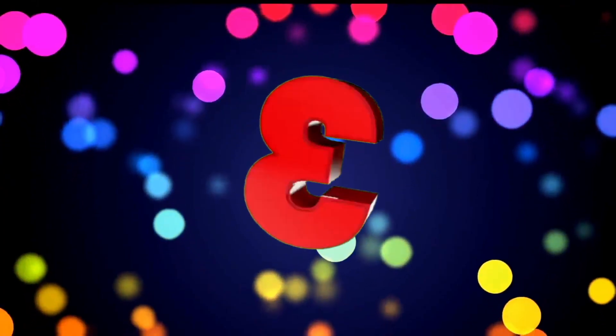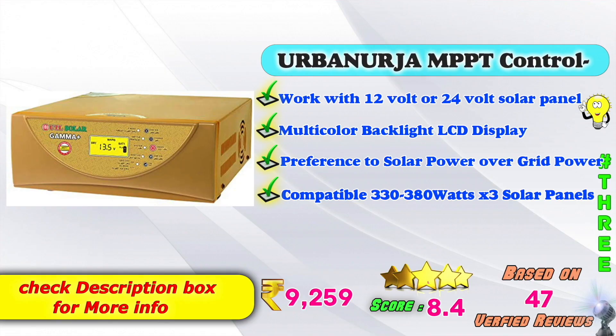In 3rd place: Arbanja MPPT solar charge controller. Works with 12V and 24V solar panels. Features multicolor backlight LCD display, and preference for solar power over grid power. Supports 330 to 380 watts with 3 solar panels. Amazon listed price: 9,259 rupees. Score: 8.4, based on 47 verified reviews.